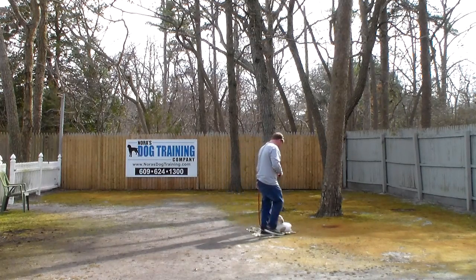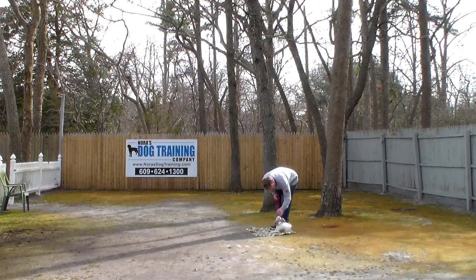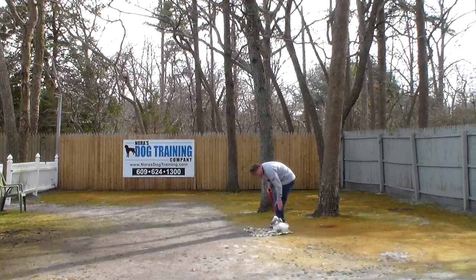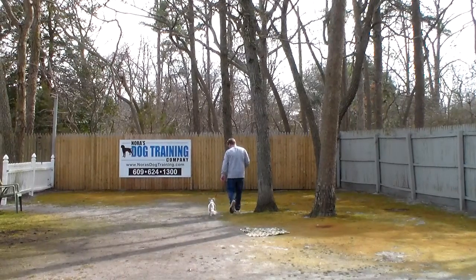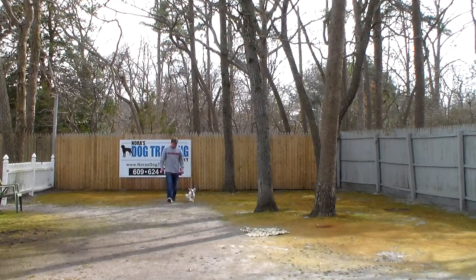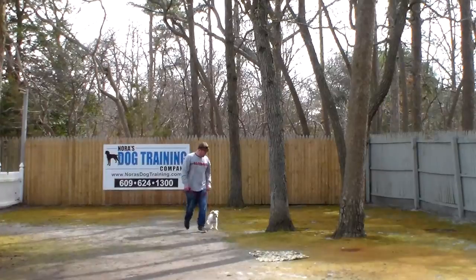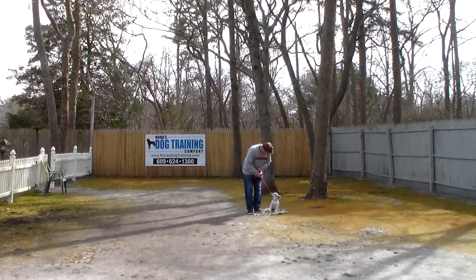Unfortunately, we've battled for every command because of the ages of the dogs, and this has to be kept into consideration. My main concern was getting them under control for you on a leash and getting them to focus better on you when you're out and about.